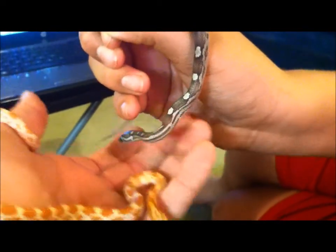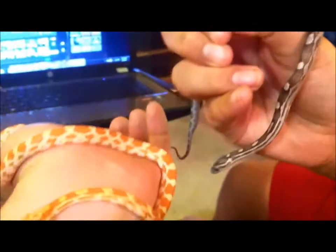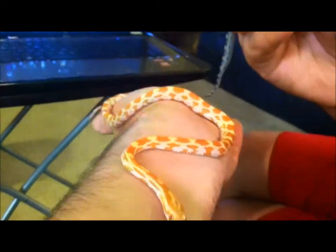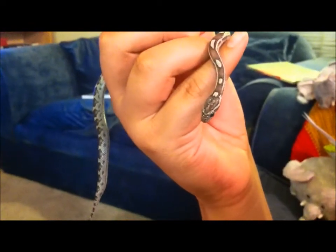In a couple years we're going to try and breed these two — a guy and a girl. Charlotte's the girl. I'll be 15 when I get to see it. We'll hopefully get some Amels and some Aneries, and hopefully a snow or two.